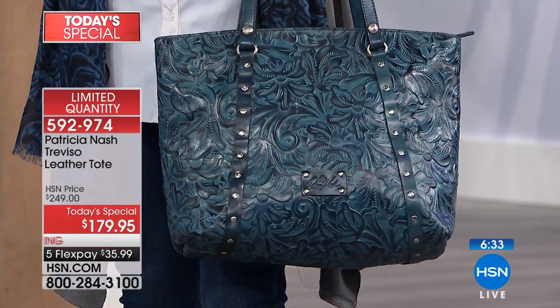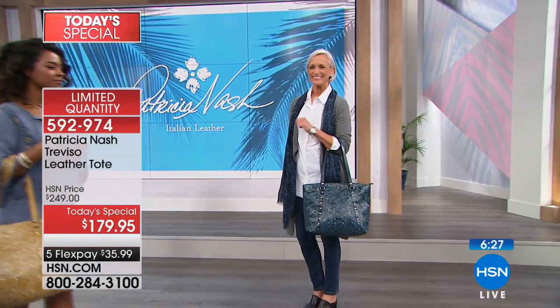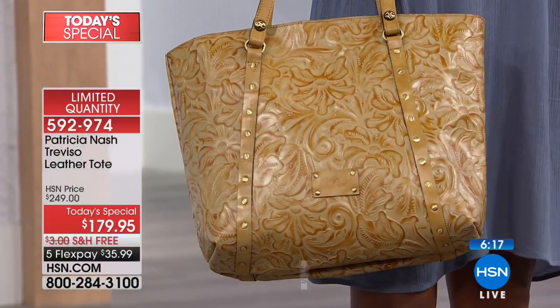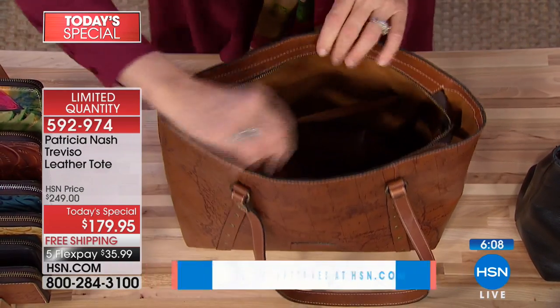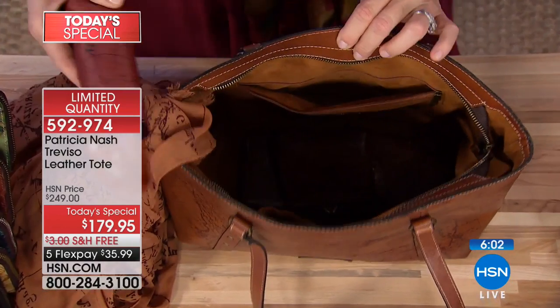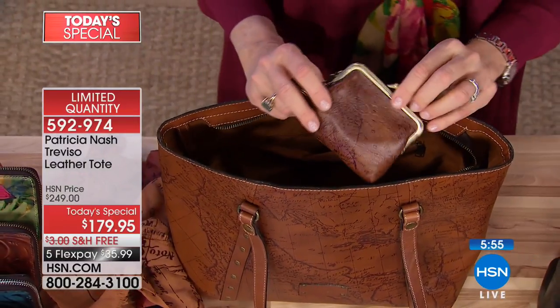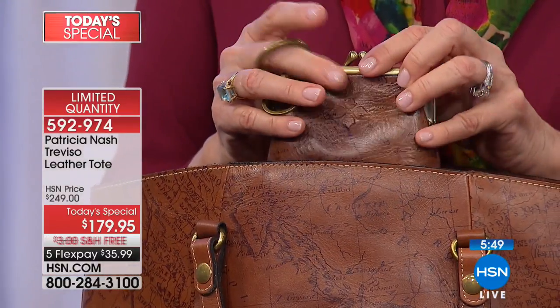Kathy describes opening a Patricia Nash package as 'like opening a piece of artwork.' She was never a designer purse girl — never into brand names and logos — but these bags are so distinctive she can spot them instantly. She and her coworkers even have a joke: when they go shopping for Patricia Nash, they say they're going 'Nashin'.' Patricia says she's stealing that.